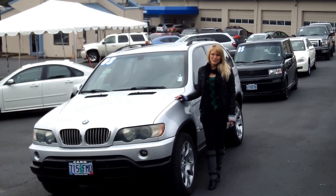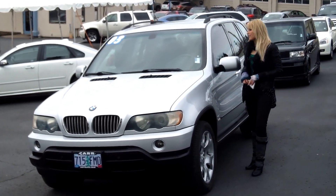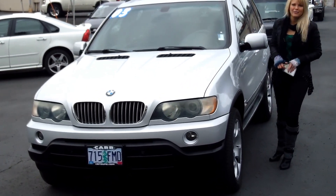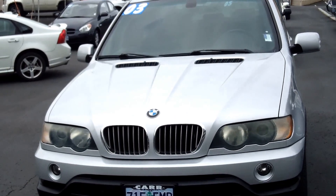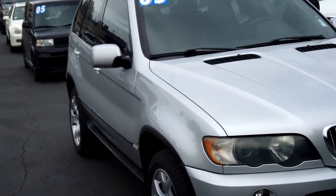Hi, this is Lacey. I'm here at Car Used Cars in Beaverton. Thanks for clicking on that link. This is your virtual tour of the 2003 BMW X5. The stock number for this vehicle is WCP2769B.